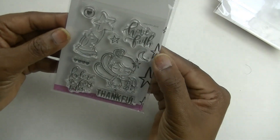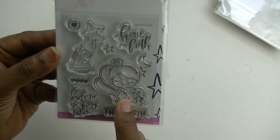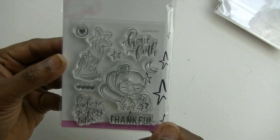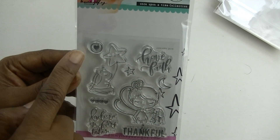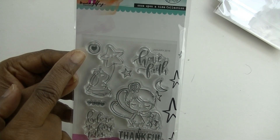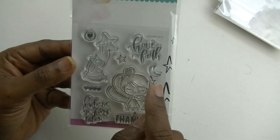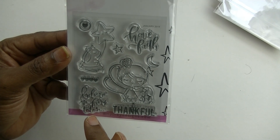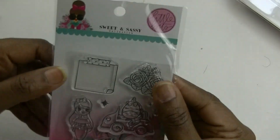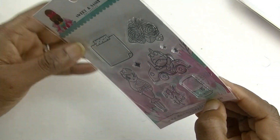The next one says 'Have Faith' — it's got a little fairy, a little bunny holding a star balloon, a heart that could be part of your checklist, a star, and 'believe in the fairy tales.'